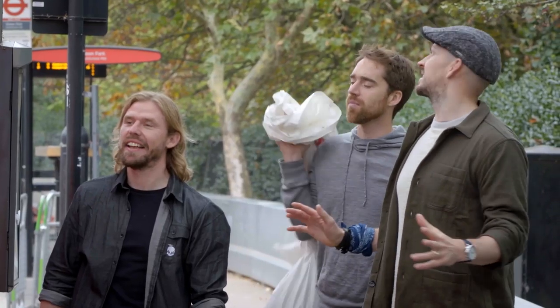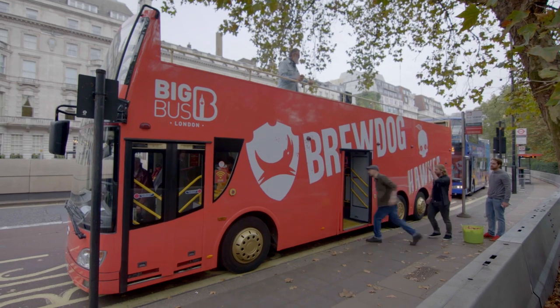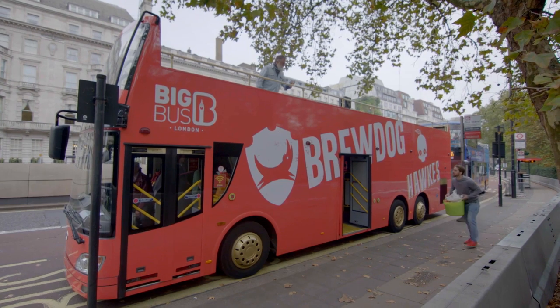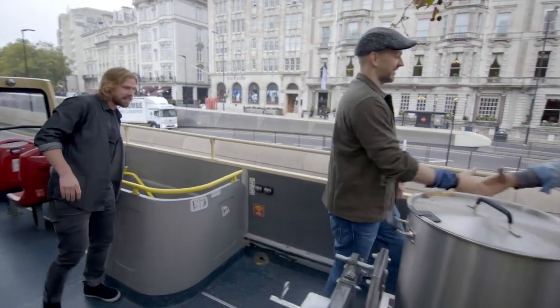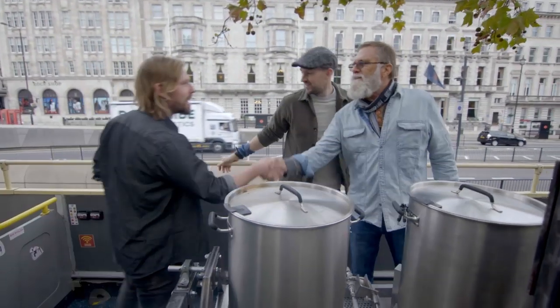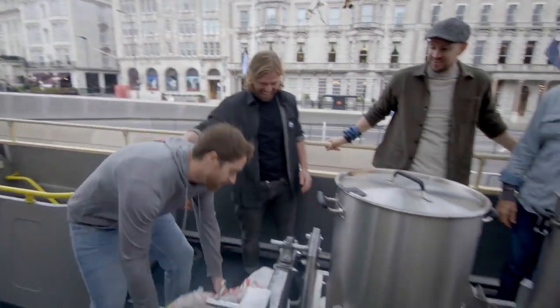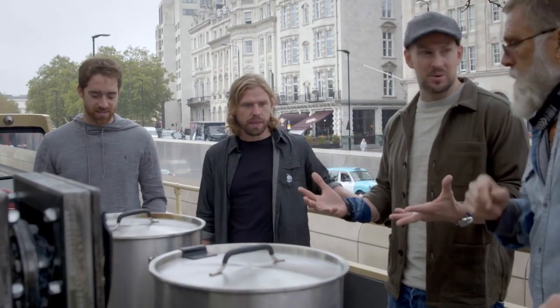David, this bus looks insane. Come up and take a look. Apples! This is Simon. How you doing? Very good. Thanks, Martin. Cheers, guys. This looks incredible. Tell us how it works.